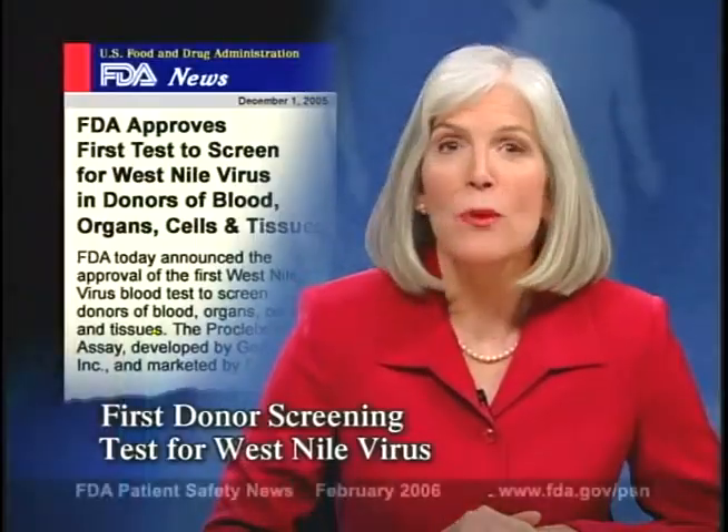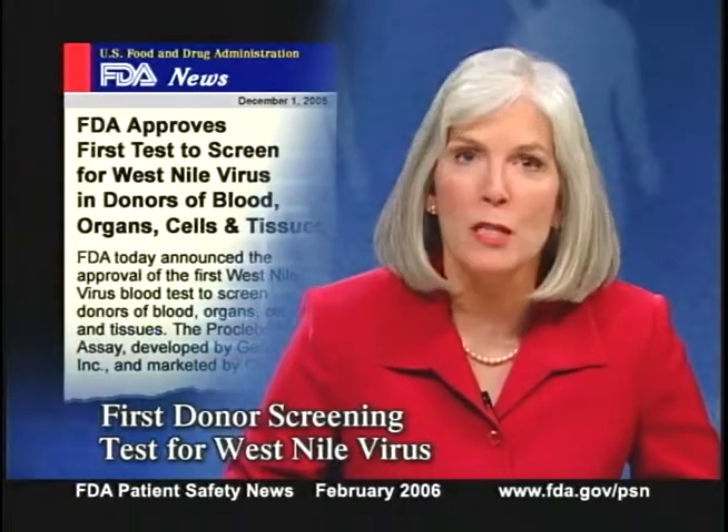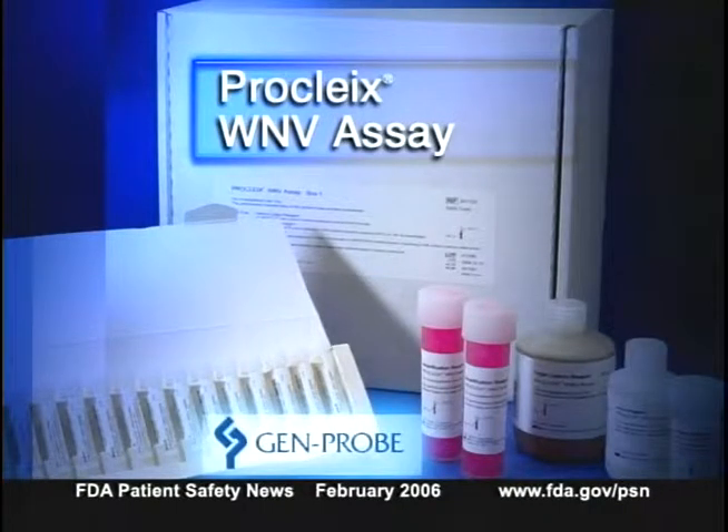FDA recently approved the first test to screen blood donors for the West Nile virus. The test, called the Procleix WNV assay, can also be used to screen donors of organs, cells, and tissues. The test was developed by Gen-Probe Incorporated and will be marketed by Chiron. This test does not check for West Nile in a patient — it tests blood samples from donors.